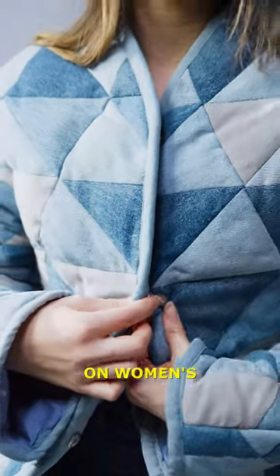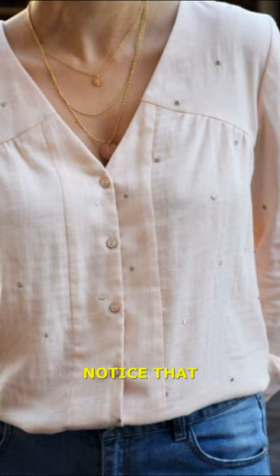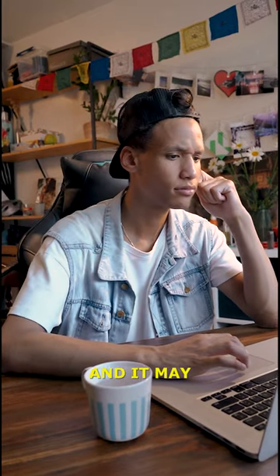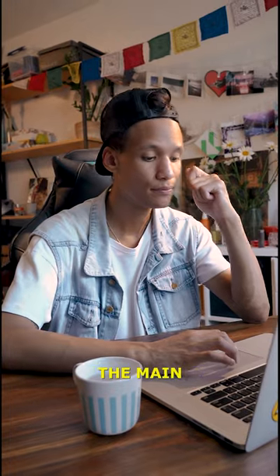Did you know why the buttons of women's clothing are on the left side? If you pay attention, you will notice that the buttons of women's clothes are on the left side. That makes no sense and it may make it more difficult for women to dress up. But what is the main reason?